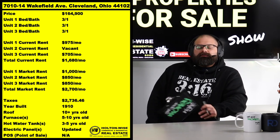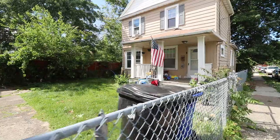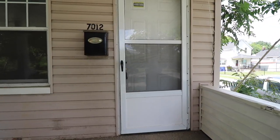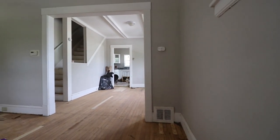We priced this thing at $164,900 and it's coming to you totally turnkey. We got a side-by-side duplex with a single family on the same lot as well. I love triplexes and quads because of the reasons I just mentioned with the financing.